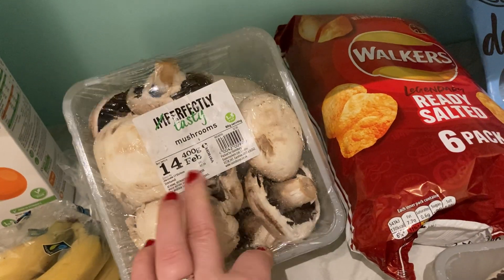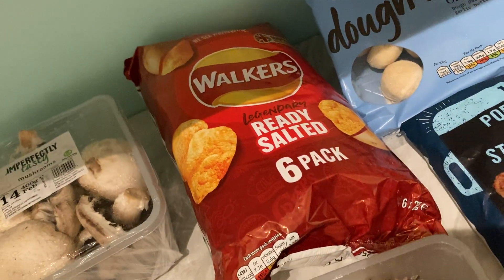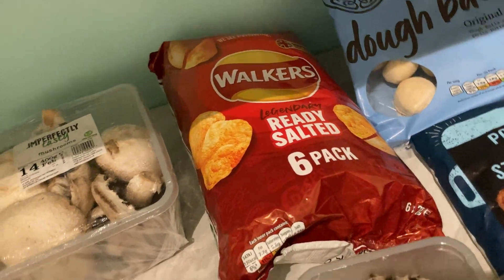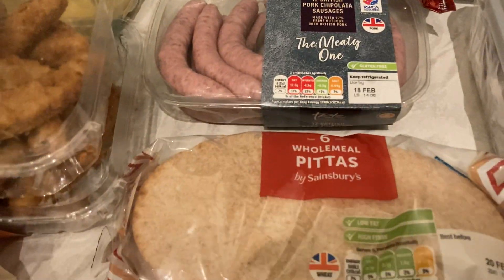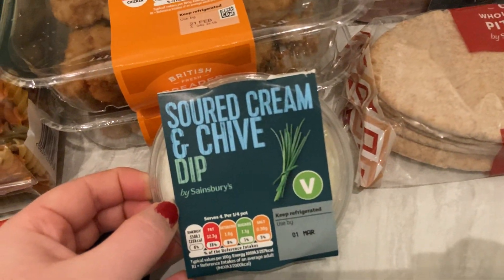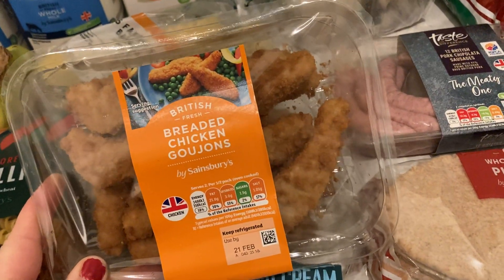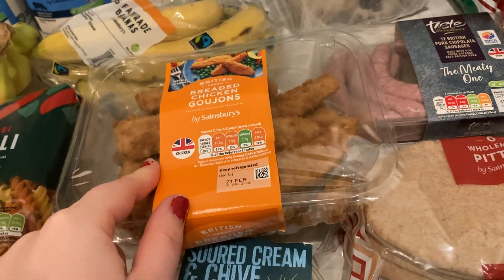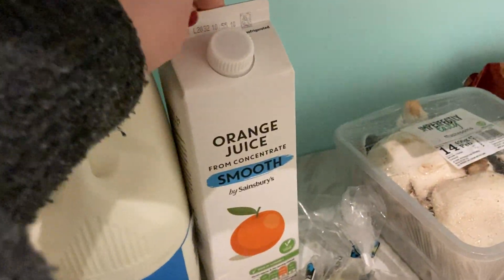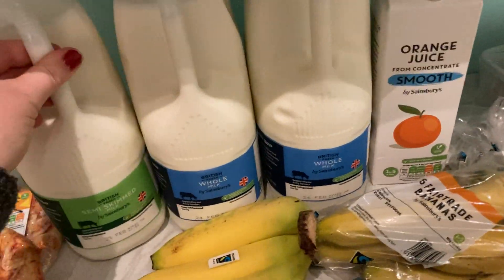The imperfect mushrooms have got tomorrow's date on, which is a bit annoying, but they'll get eaten — it doesn't matter if it goes a little over the date. Some chipolata sausages. Wholemeal pitas. Sour cream and chive pots. A couple of packs of chicken goujons — these are really nice in the air fryer. Some orange juice. Two milks for my little one and the milk for the husband.